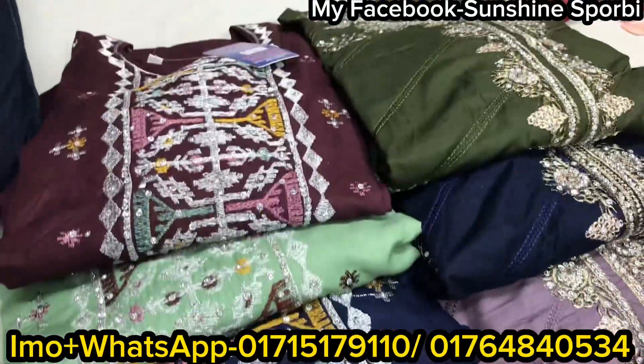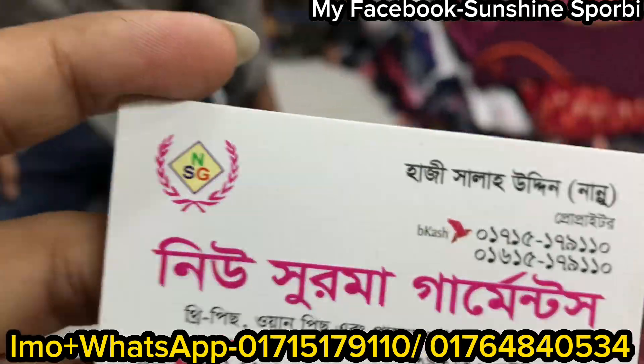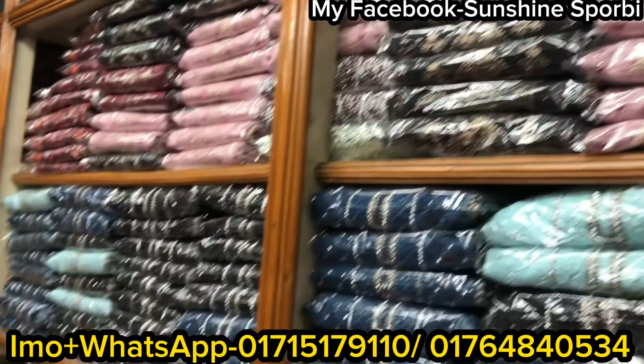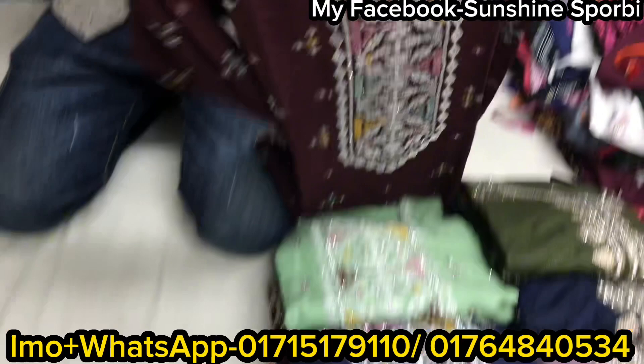Assalamualaikum, welcome back to my channel. I am Sham. I've come to New Shure to see the beautiful boutique party dresses and their huge stock. I've come to see how structured it is — they have 9 to 10 designs.